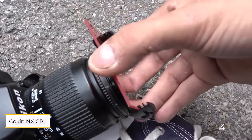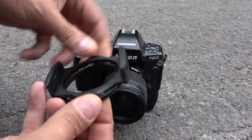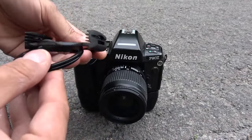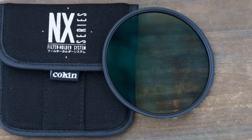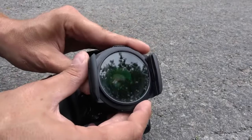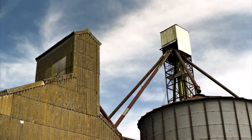Number four: Kokan NX CPL. Introducing the NX series, Kokan's latest slot-in filter system designed for use with 100mm-wide filters. At the heart of this system lies the NX CPL, meticulously crafted to seamlessly integrate into the frame system. Ideal for photographers seeking versatility with a range of filters rather than just a polarizer, the NX CPL is a fitting addition to any toolkit.